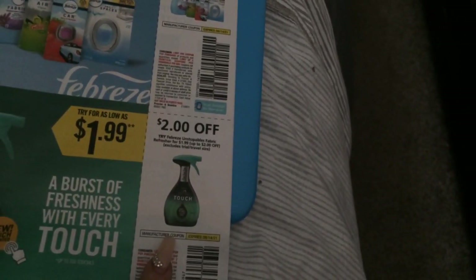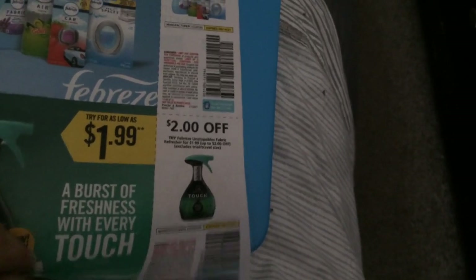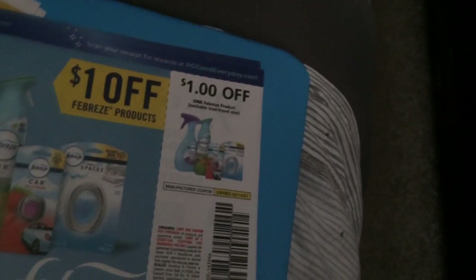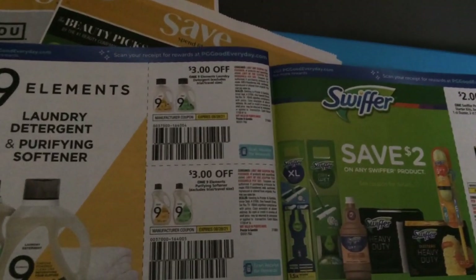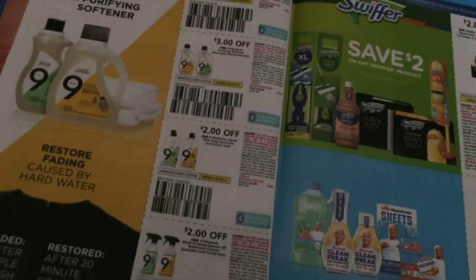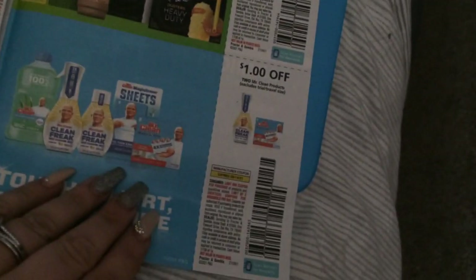Some wipes — we have two dollars for the Febreze Unstoppables fabric refresher. This is called the Touch — new touch-activated — it looks like you could try it for as low as $1.99, so I'd say Walmart if you just want to not worry about finding a sale. Then a dollar off the Febreze products. We've gotten better coupons than that — where are the freebies? Here is the Nine Elements laundry line: we have three dollar coupons, three-for-one, three-for-one, then two dollars on the liquid dish soap and two dollars on the disinfectant spray.